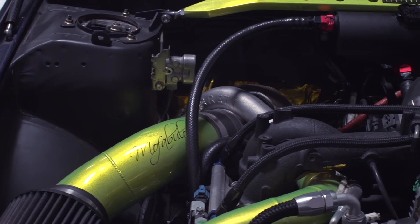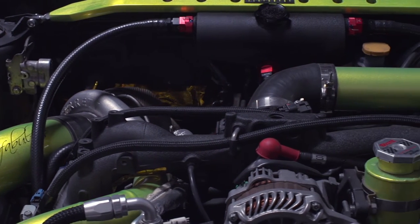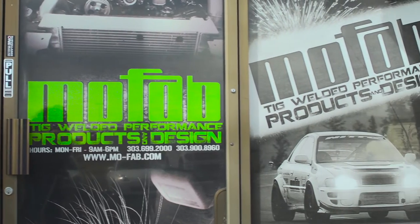So how exactly does a turbo work? We went down to MoFab and interviewed their owner to get an in-depth explanation from a professional. I'm Scott Molitor, owner of MoFab LLC here in Denver.